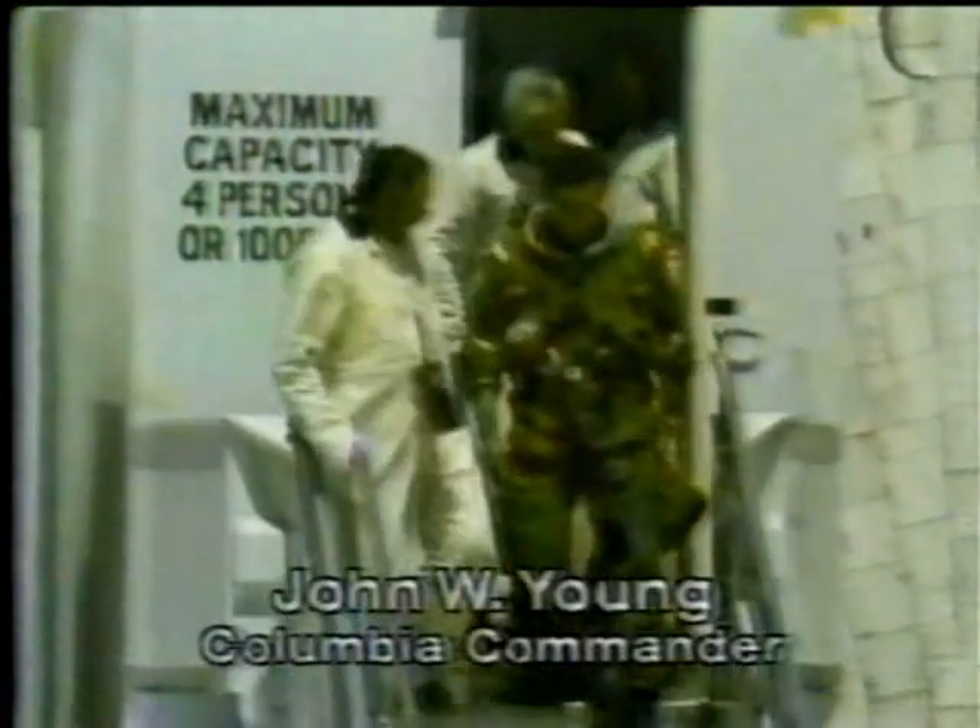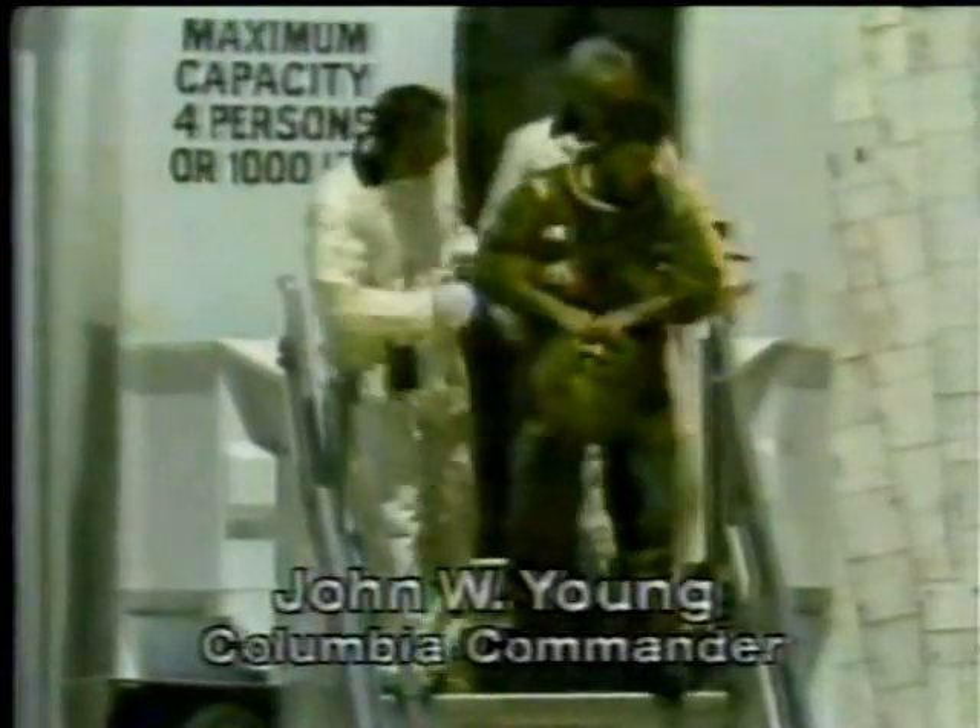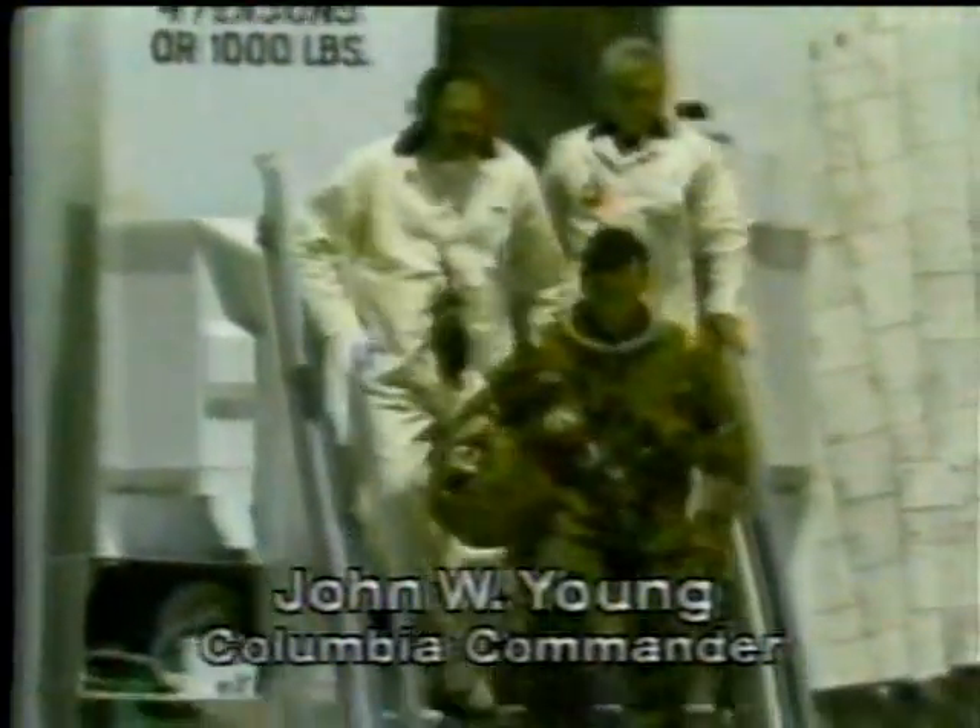Somebody go up those stairs first. I'm not absolutely certain about that, but it should be Dr. Craig Bishop — there he is. Nope, there they are. John Young. They skipped the medical phase, they came out early.